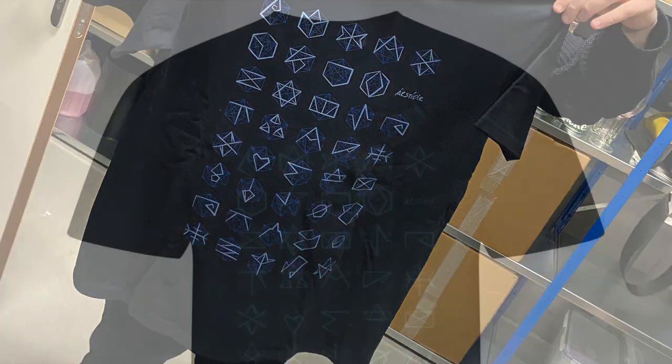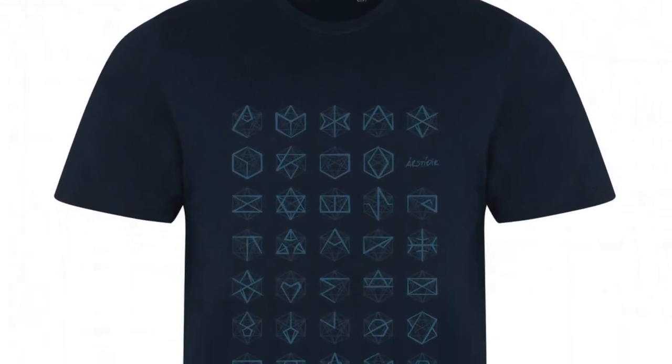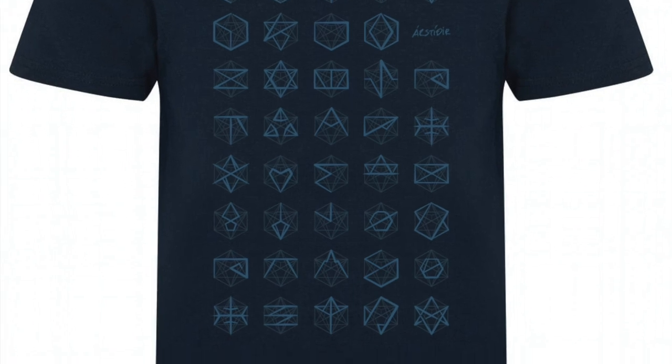Those of you who sent us your thoughts on time — can you spot your ideas in any of the signs? And how do you interpret the other signs? Both the creation and the interpretation of these signs is as much yours as it is ours.